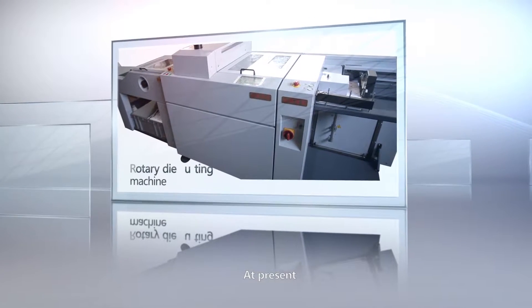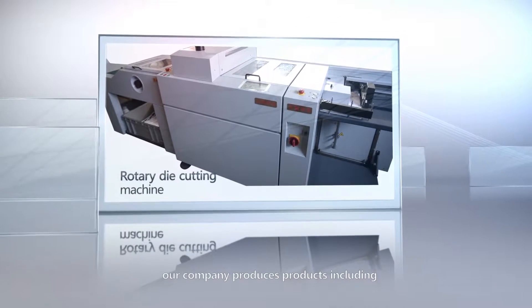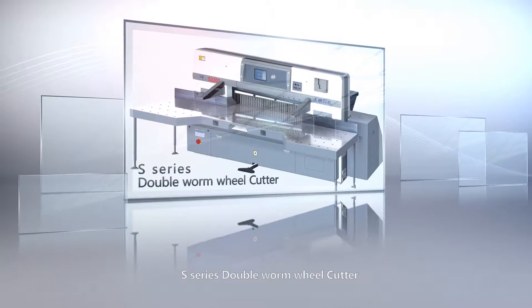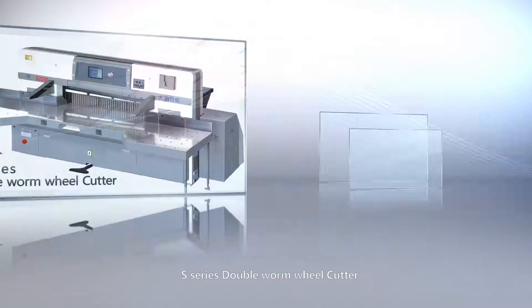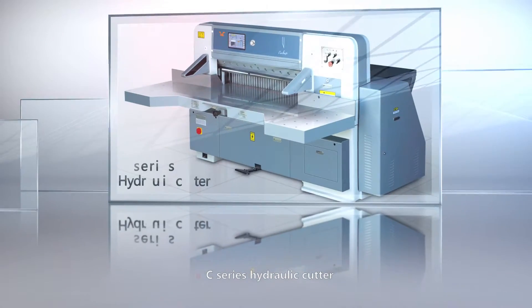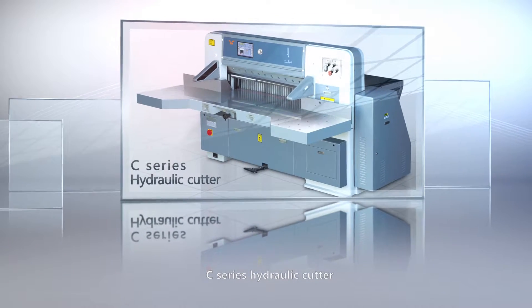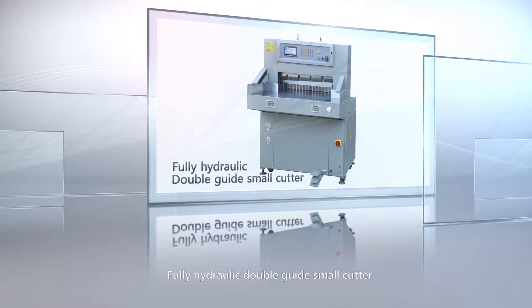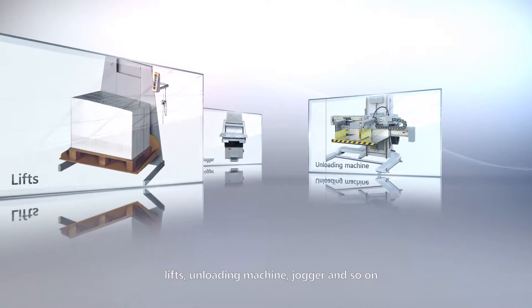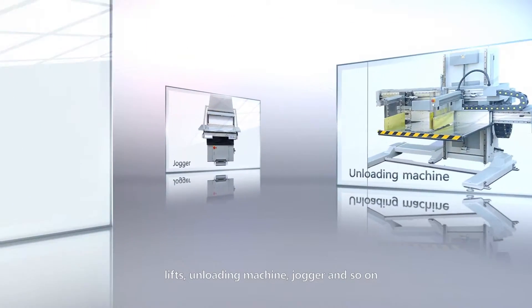At present, our company produces products including the rotary die-cutting machine, S-series double worm wheel cutter, 1-series double hydraulic cutter, small cutters, lifts, a loading machine, jogger, and more.